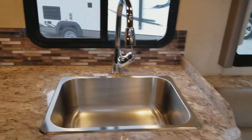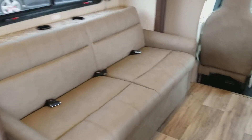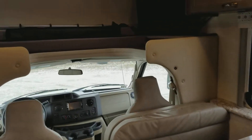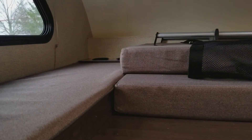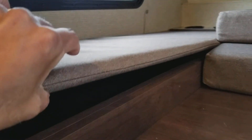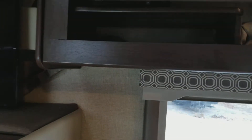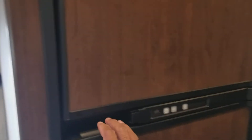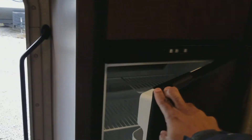Nice amount of counter space. There's a couch which converts into a bed, and you also have a dinette booth that converts into a bed. In addition, you have sleeping over the driver's cab, and there's actually some storage there as well. Nice big TV and a DVD player that comes with the unit. You have a two-way refrigerator freezer that runs on propane and electric.